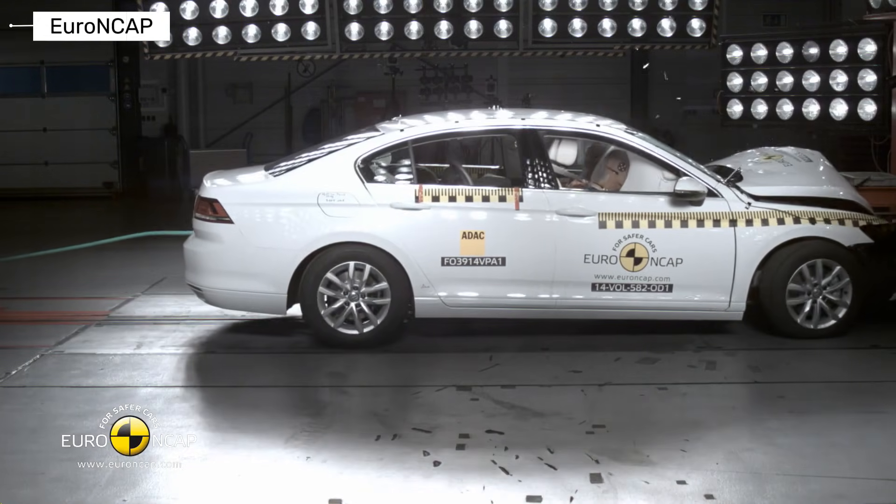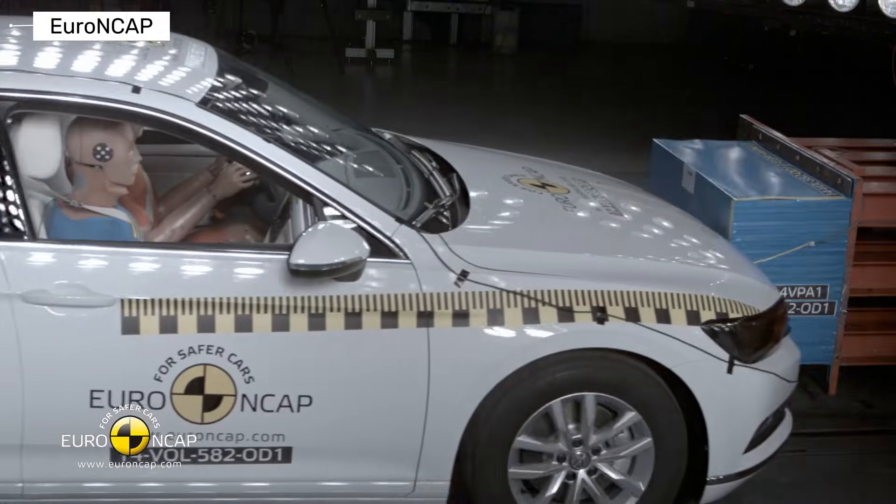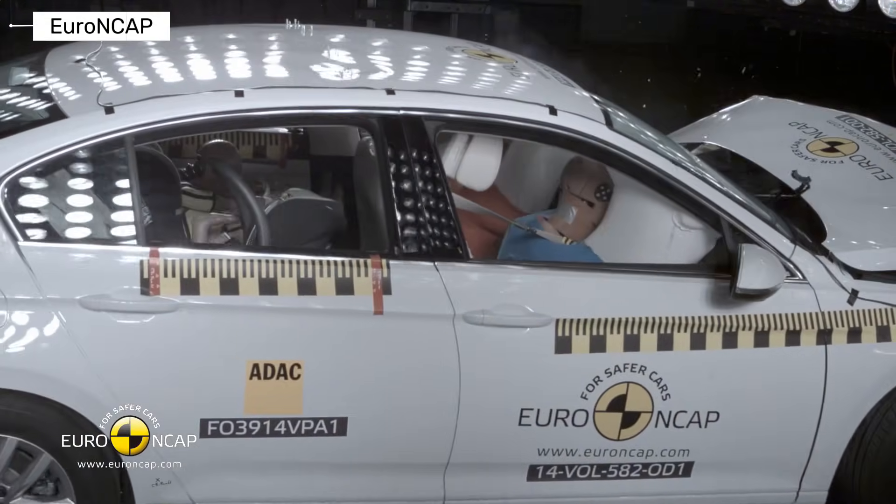Crash tests show excellent adult and child protection. This Passat avoids accidents, not just survives them.